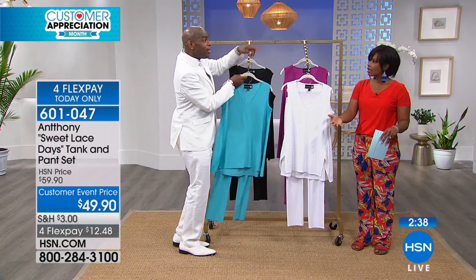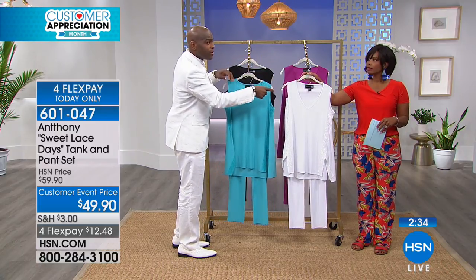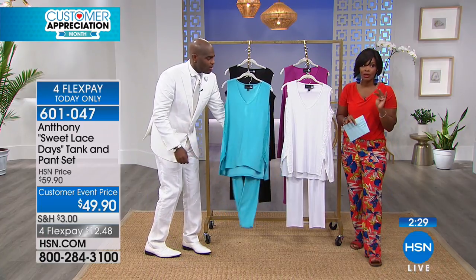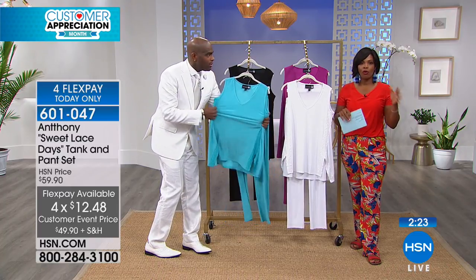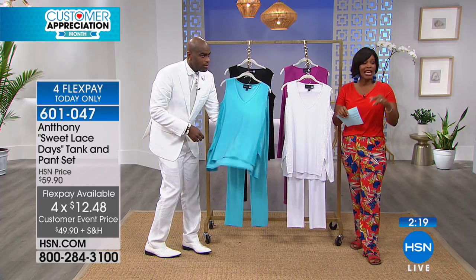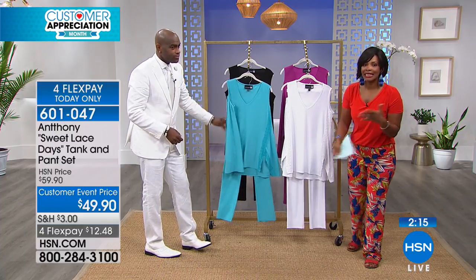Let me show the chiffon duster — the little short jacket — so you can see how it all goes together. Remember, this is a customer event price: you've got four-flex pay for today only. If any of these are left at the end of the day, the four-flex goes away. So take advantage of that — it's $12.48 per flex.